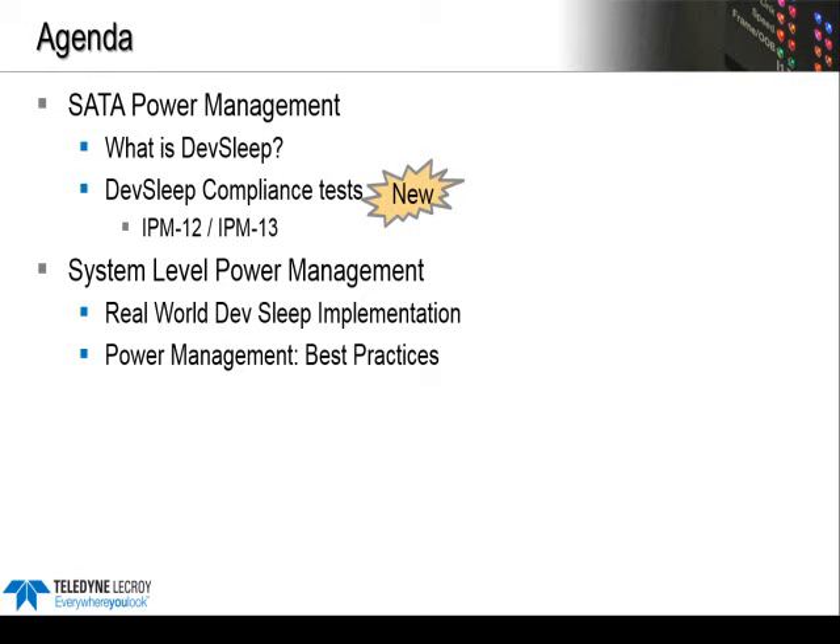I'll do a quick review of the SATA power management model, including the new DevSleep compliance tests. Then we'll talk about power management at the system level and how that affects the SATA interface. It's interesting to look at what real-world systems are doing with power management and what's considered best practices for battery-powered devices.